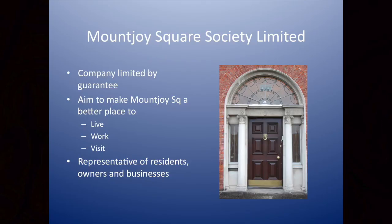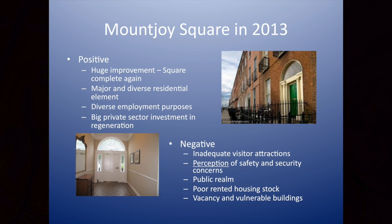The society was founded by Ruan McKeown a number of years ago. We incorporated the society into a company limited by guarantee about four years ago. The aims of the society were to promote Mount Joy Square and to make it a better place to live, work, and visit. It's representative of residents, businesses, and owners. The square in 2013 — we've heard some negatives, but there's a lot of positive and I'm going to try and give you a balance.